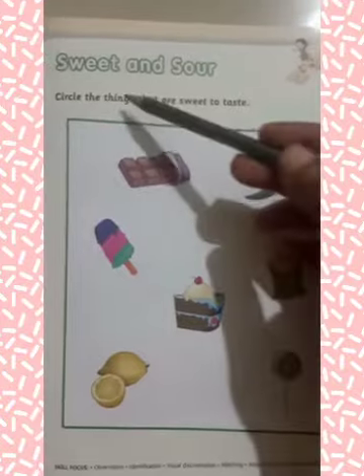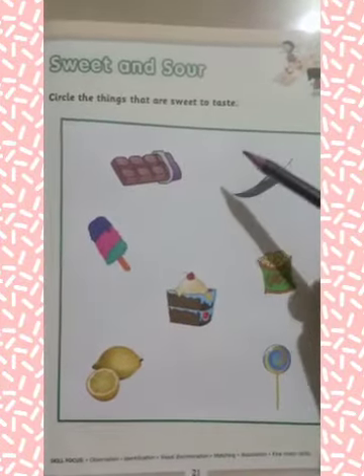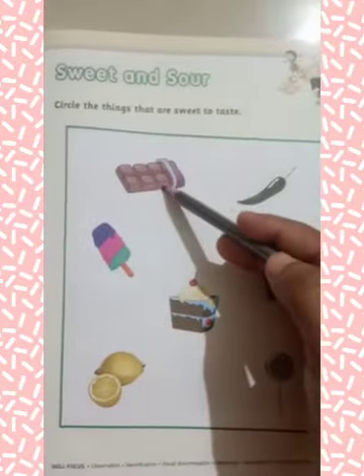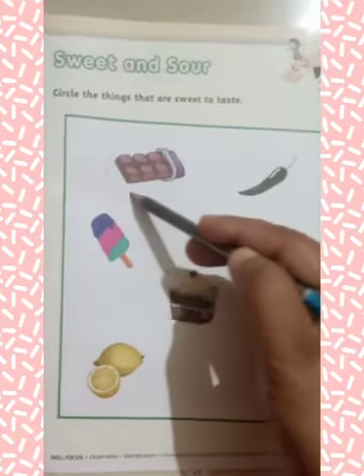Now, our next topic is sweet and sour. Circle the things that are sweet to taste. Students, here are some objects. You have to circle on the sweet objects. What is this? This is chocolate. Chocolate is sweet to taste, so you have to circle on chocolate.